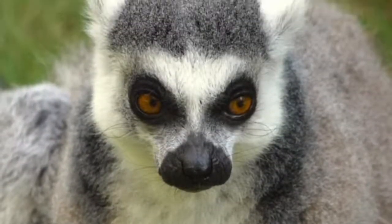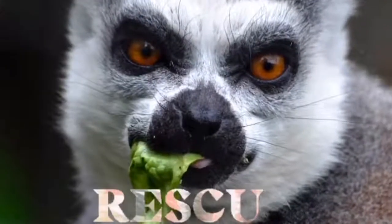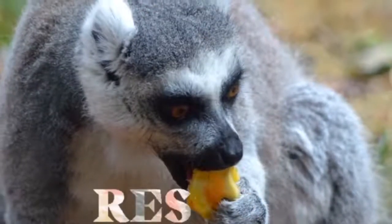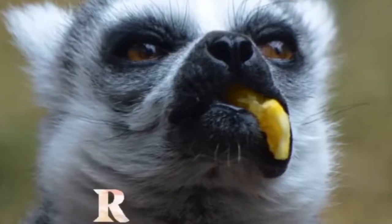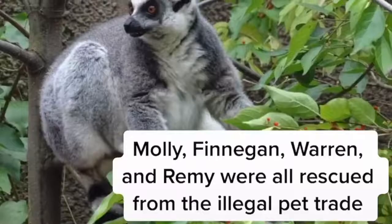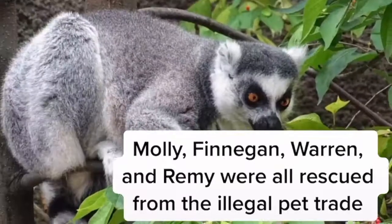Four of the six lemurs were actually rescued from really unfortunate circumstances. Finnegan and Molly were confiscated from an exotic animal dealer in Texas. Warren was confiscated from a private owner who was keeping him in a garage. And Remy was found wandering the streets of California. These four individuals were all rescued from the illegal pet trade in one way or another.